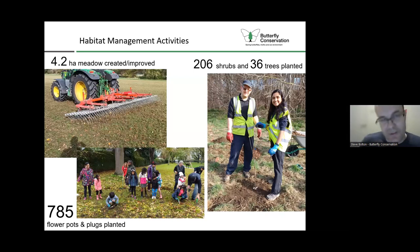In terms of facts and figures over the last couple of years, we're really pleased that we've got up to 4.2 hectares of meadow either created or improved, working with lots of different partners. That example shows some scarification we've been doing to enhance an area of fairly species-poor grassland, followed by seeding to try to get more wildflowers established. That's Avery Hill Park in Greenwich.